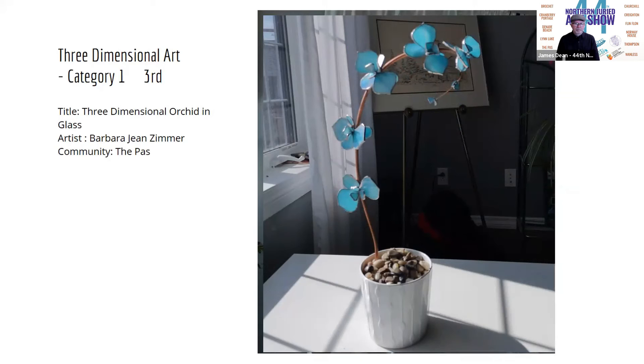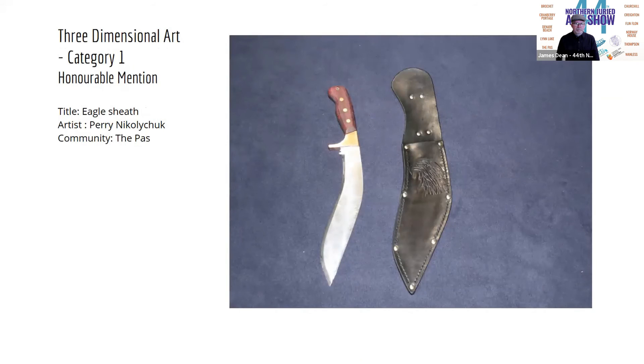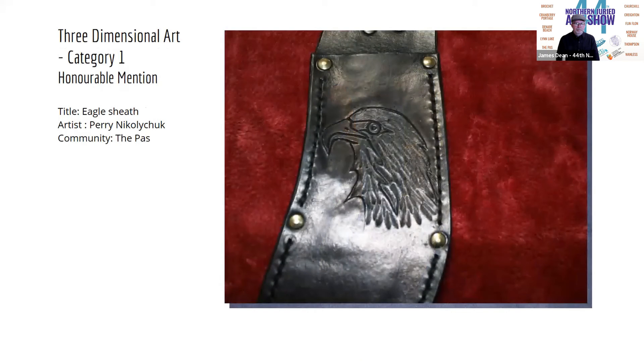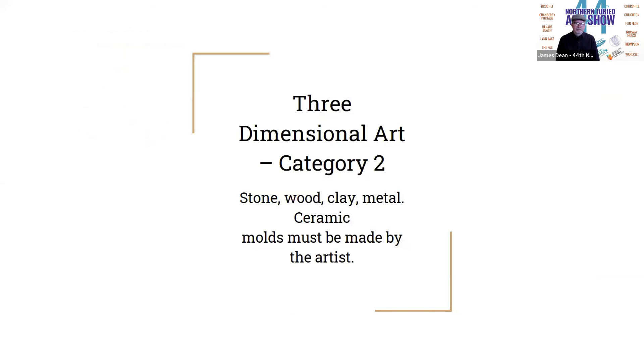We've got an honorable mention in this category, and it is Perry Nikolichuk and his piece, "Eagle Sheath." In this piece, we're looking at the leather work specifically — we get to see that detail of the eagle into the leather. Really lovely line drawing happening there, Perry. Congratulations to everybody in this category. And now I'm going to hand it over to Luther for the second three-dimensional category.